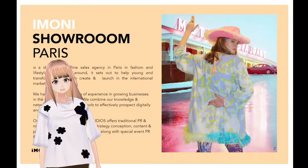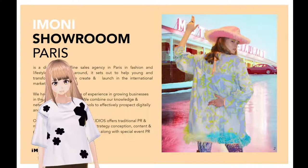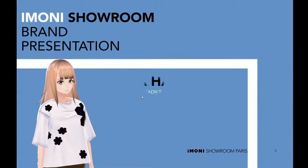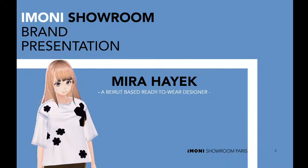Our goal is to help young and transforming brands to create and launch in the international market. It is my pleasure to introduce you to Mira Hayek, a Beirut-based ready-to-wear designer.